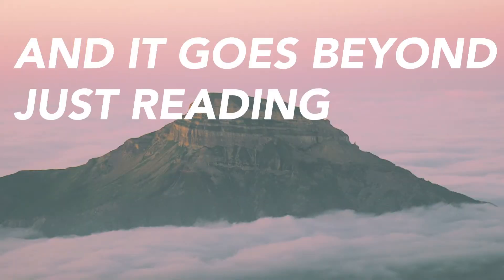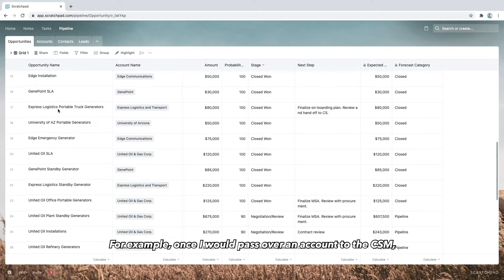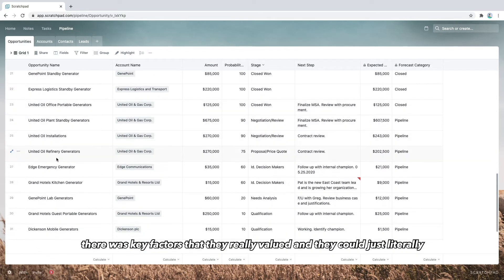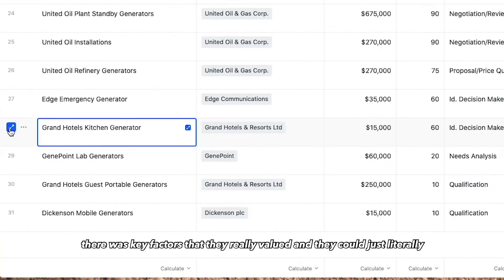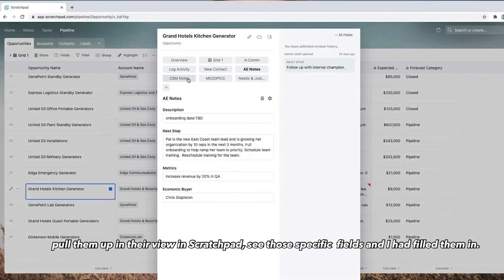It goes beyond just reading the description or the brief. For example, once I would pass an account over to the CSM, there were key factors that they really valued, and they could just literally pull them up in their view in Scratchpad, see those specific fields that I had filled in.